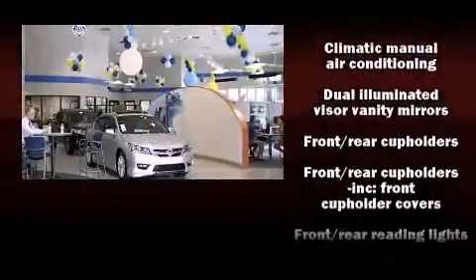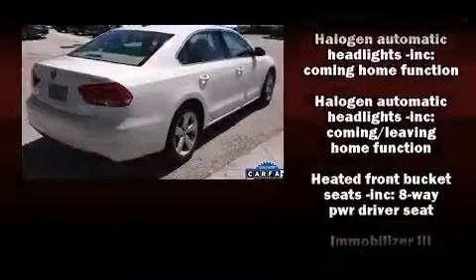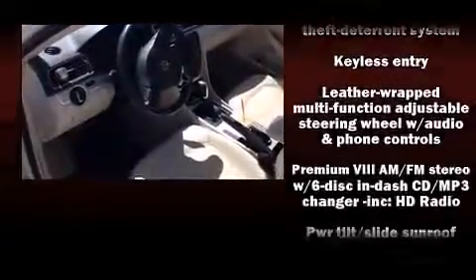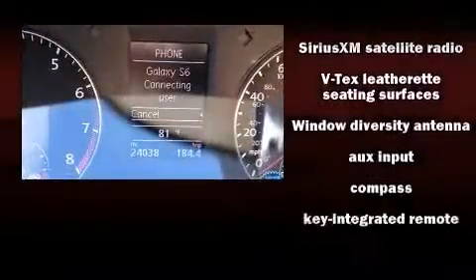Volkswagen ensures the safety and security of its passengers with equipment such as dual front impact airbags, head curtain airbags, traction control, brake assist, ignition disabling, and four-wheel disc brakes with ABS. This car was designed with safety in mind, allowing you to drive with even greater assurance.